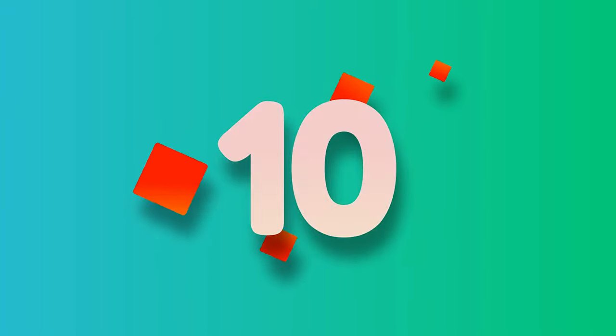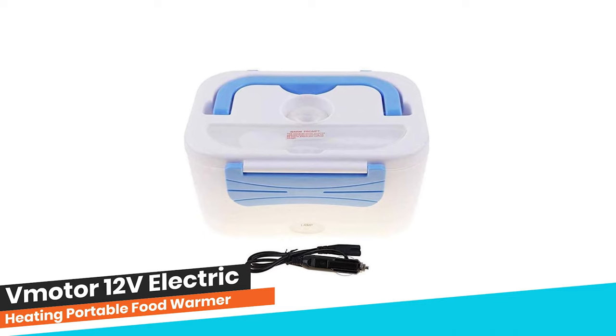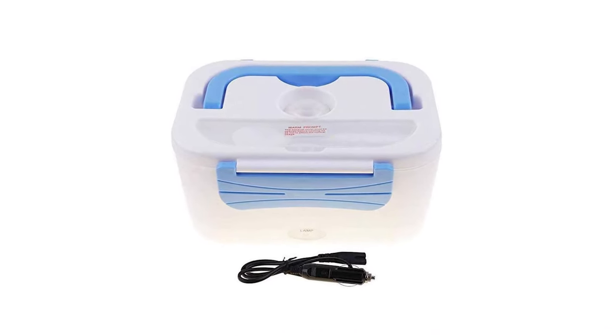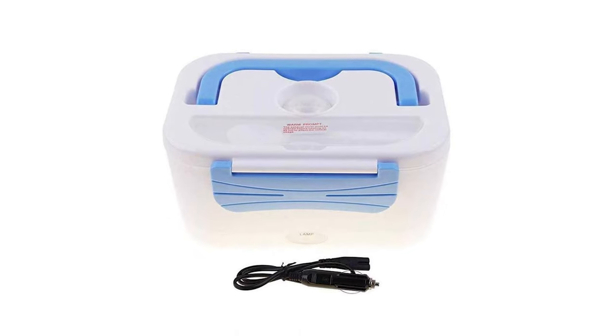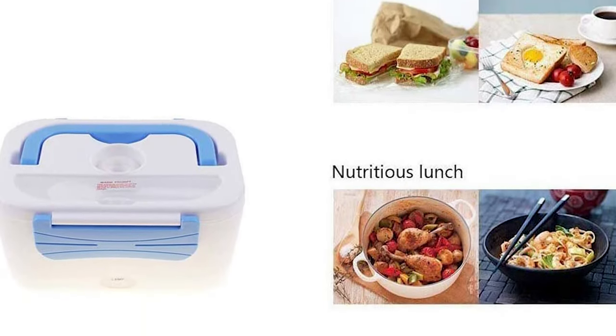Number 10. V-Motor Portable 12 Volts Electric Heating Food Warmer. Made of food grade PP plastic, it's high-quality temperature resistant, non-fragile material, safe, healthy, reliable and BPA-free.